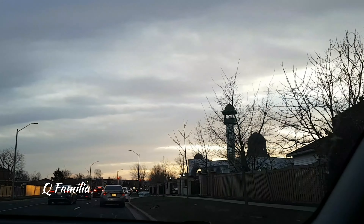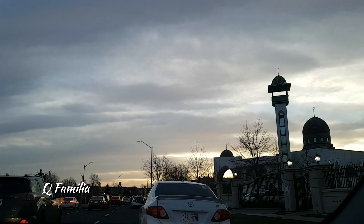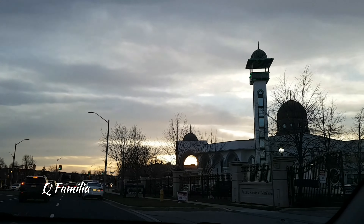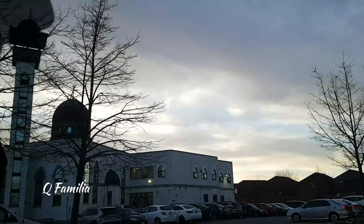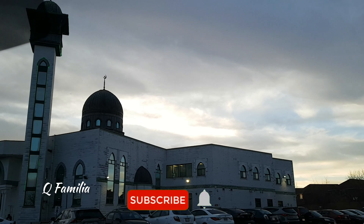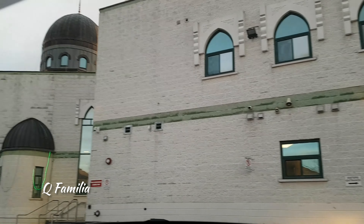Assalamu alaikum guys, currently it's Ramadan and Ramadan is almost completed. In all of the masjids they give out free iftari, so we decided to go and check it out. The masjid nearest to our house is the Islamic Society of Markham and we went there. It's located at Denison Street, Markham. We were really impressed because